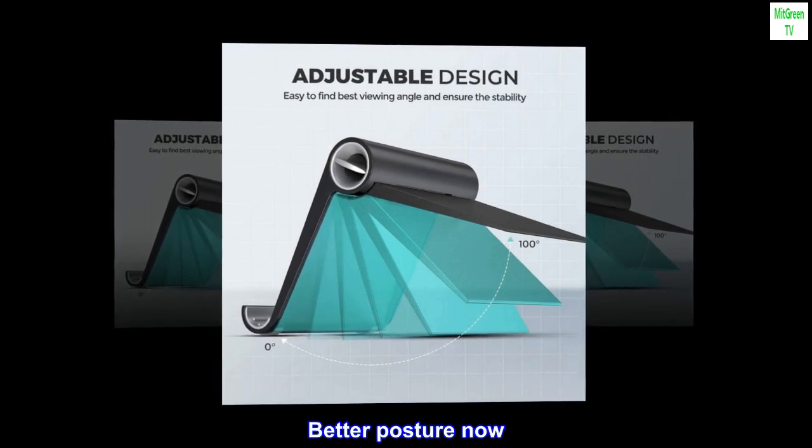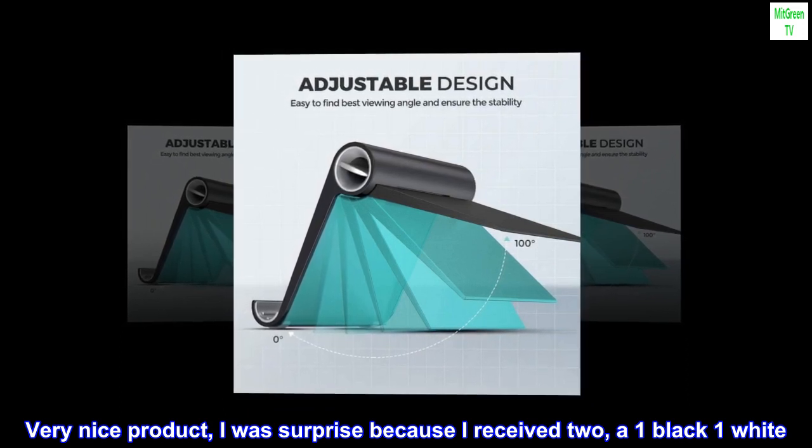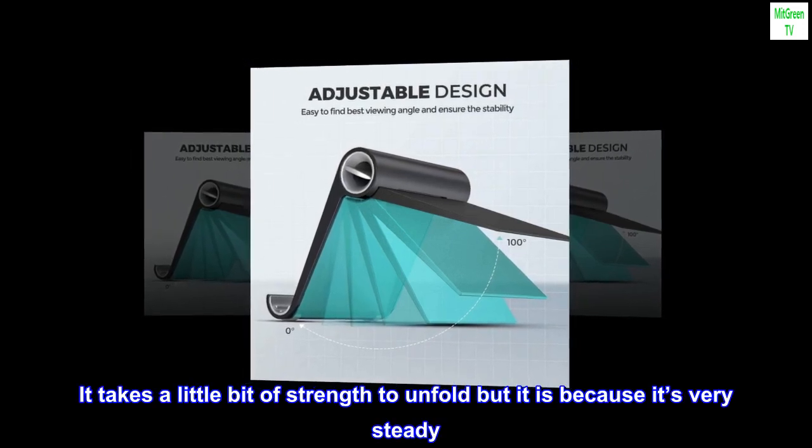Better posture now — very nice product. I was surprised because I received two: one black, one white. It takes a little bit of strength to unfold, but that is because it's very steady.